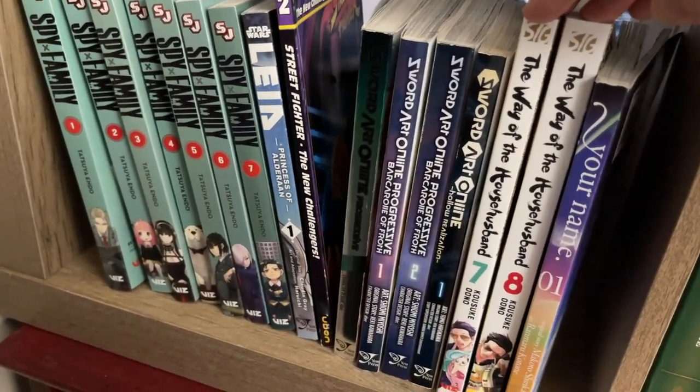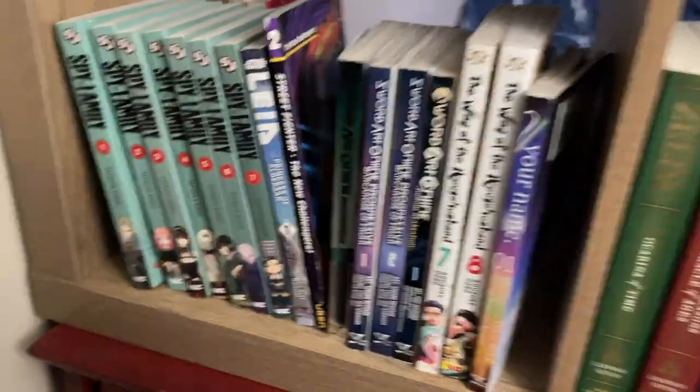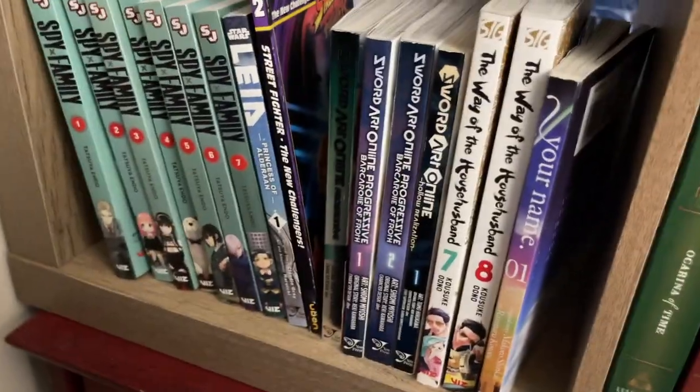The Way of the House Husband — I've only got Volumes 7 and 8, but it's very, very episodic. You can read these in any order and they'll make sense.